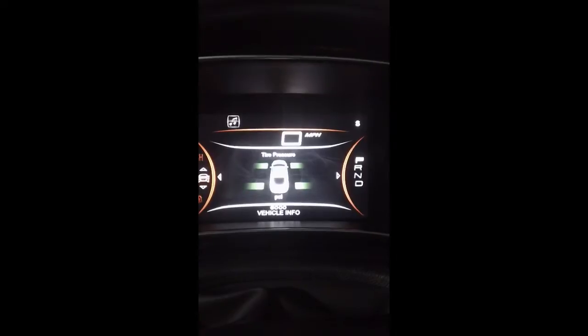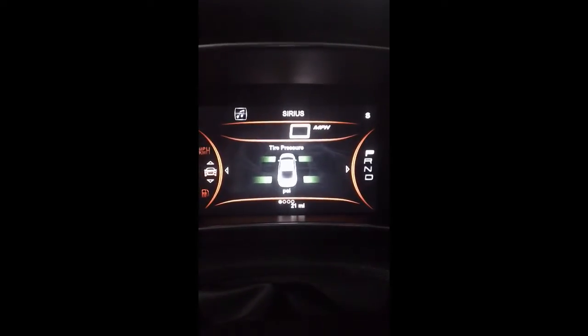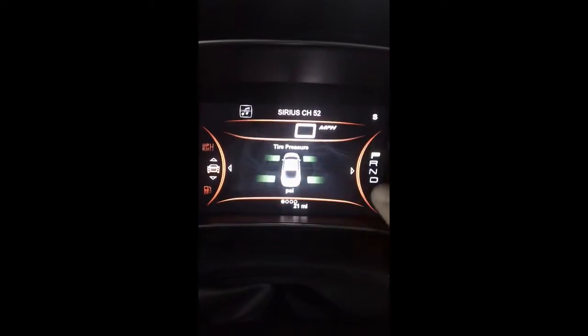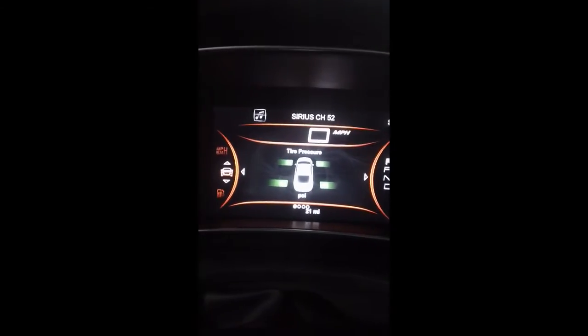The first one here is the Dodge Dart TFT — thin film transistor — seven inches here on the dash. That'll show all of our tire pressures. We can reconfigure all four of these corners, change different things on there. Kind of like a smartphone, we can make it look however we want — full touch screen.